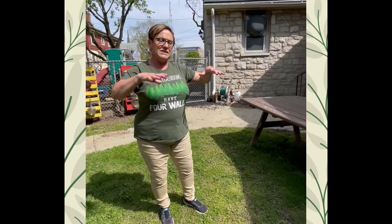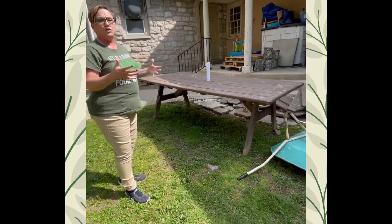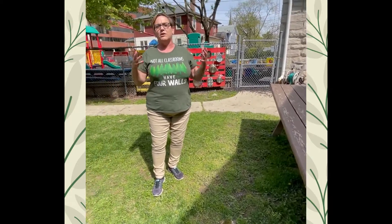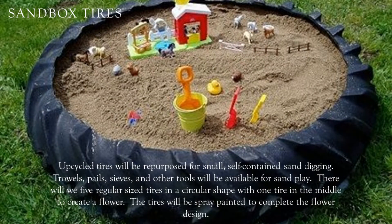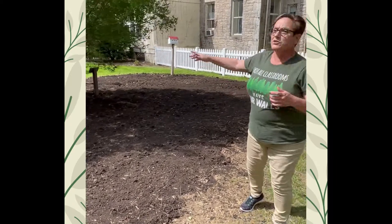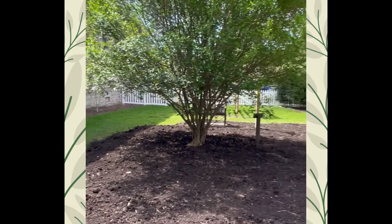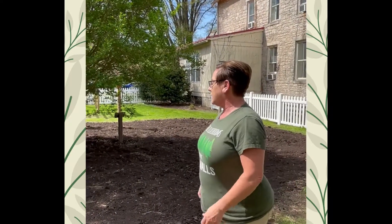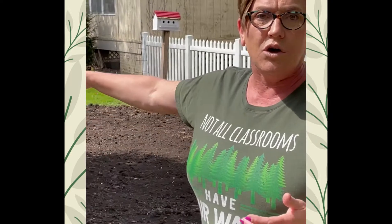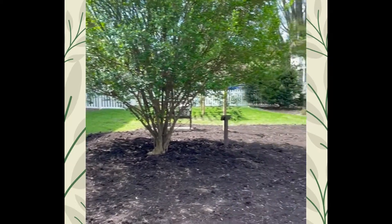Over here is going to be more of a sand area and water play area. We're going to have different toys for the children to weigh and measure water. There will be tires with sand in them individually, which is more COVID-safe so they have their own area and space. We're also going to create a climbing area — it's really important that children learn to be risk-takers safely because it helps them gain independence. We're probably going to have an eight-foot log and tree stumps so they can learn how to balance and take risks, which is an important part of growing up.